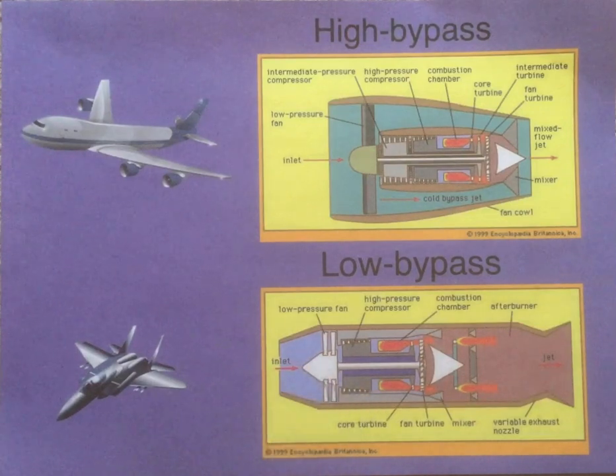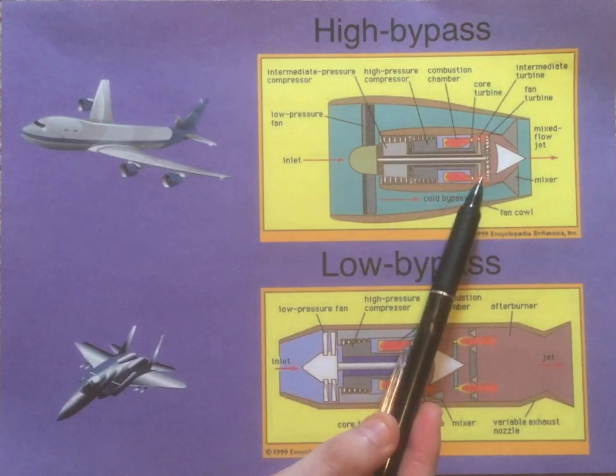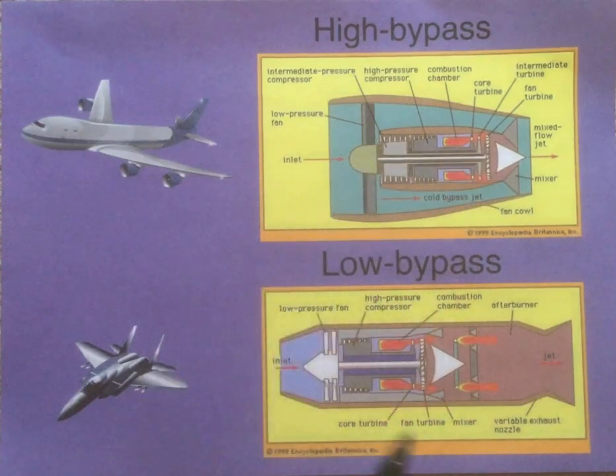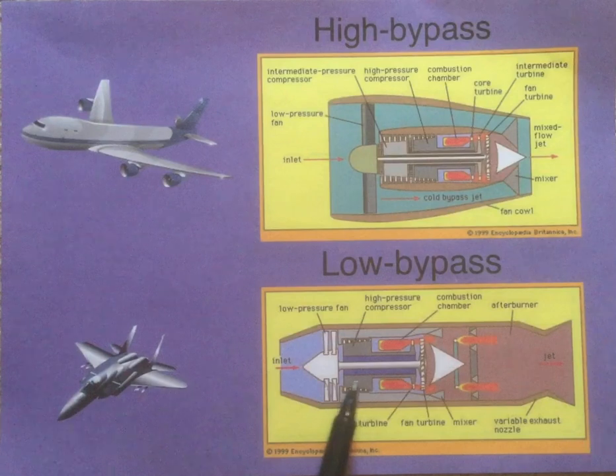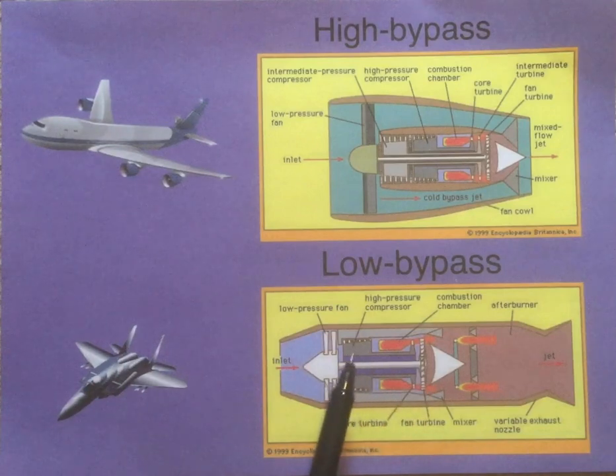If we look at the turbines, they're also different. Instead of having one turbine to drive one compressor, we have multiple turbines. In the case of a high bypass engine, we have the high pressure turbine, which drives the high pressure compressor; the low pressure turbine, which drives the low pressure compressor; and the fan turbine, which drives the fan. In a low bypass engine, there are usually only two turbines: the high pressure turbine, which drives the high pressure compressor, and the fan/low pressure turbine, which powers both the low pressure compressor and the fan at the same time.